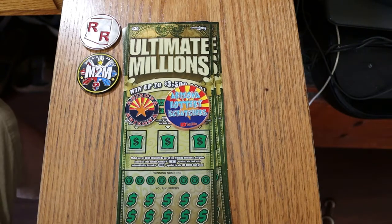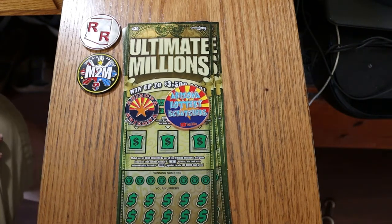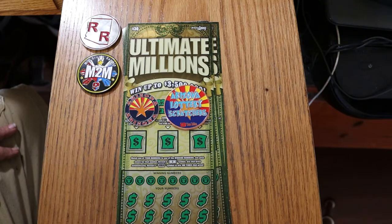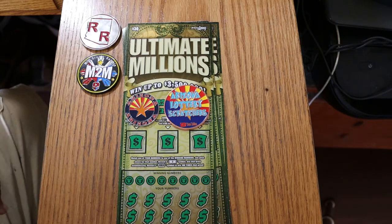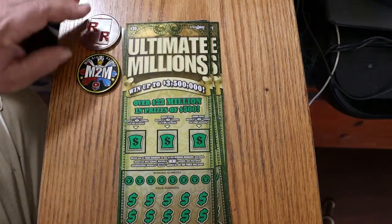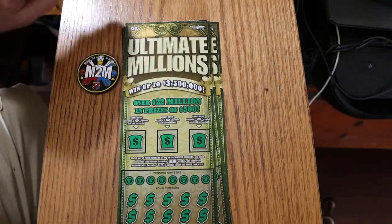What's up, YouTube? AZ Scratchers here, and welcome to part two of the full book of the $30 Arizona Lottery Ticket Ultimate Millions. Yesterday we did tickets 000 through 006, and today we're doing 007 through 013. The book number is 212693, odds are 1 in 2.53, and we're going to get started right now. It's a simple match your number to the winning number, find the dollar bill, win the prize, find the 100 times symbol, win 100 times the prize. Simple game — it's one of our older $30 tickets. Back before the $50 came out, this was probably my favorite one.